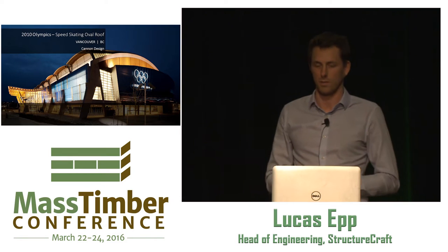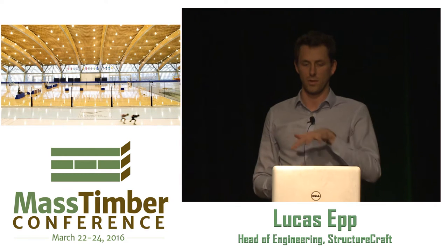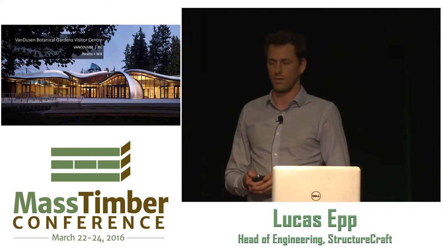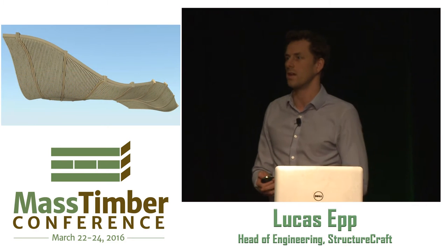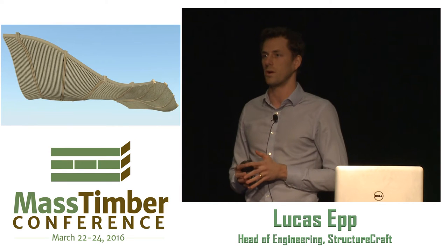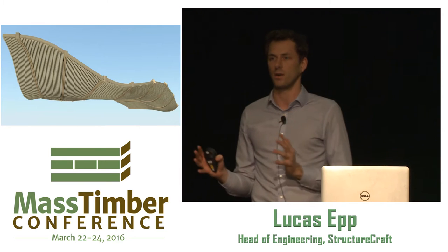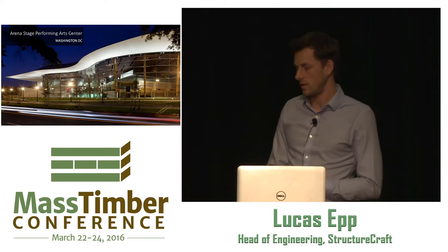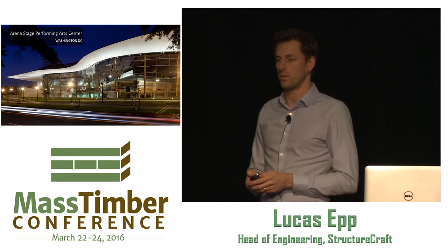Our history has been in a lot of complex timber structures, really pushing the boundaries of timber engineering. Some of these projects are award-winning — for example, up in Vancouver is the world's largest all-wood roof, where we did all the timber panels over a big speed skating oval. That's a freeform, complex glue lam structure. Over the last five or six years, we've started to move towards the mass timber revolution — why don't we start building standard buildings with wood, relearning what we used to do about a hundred years ago? We're doing projects in the US as well.